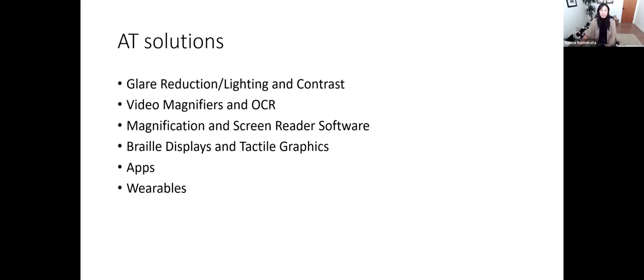For today, we're going to talk about and demonstrate some AT solutions in the following categories. I want to stress that when we consider providing AT, we really want to focus on the tasks that an individual needs to accomplish, not just the technology itself. We'll cover AT for glare reduction, lighting and contrast, video magnifiers and OCR (optical character recognition), magnification and screen reading software, braille displays and tactile graphics, apps, and wearables.